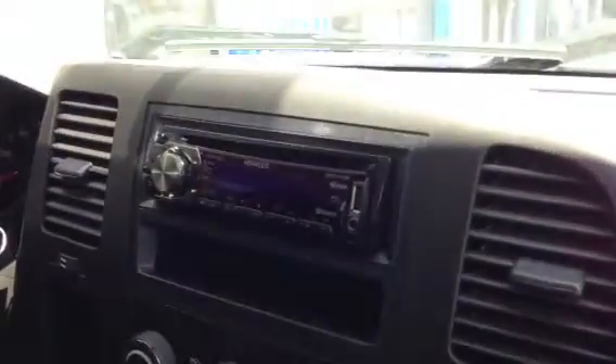Came out pretty sweet, sounds real good. It's a little less than a cubic foot — I think it's like .9 in the woofer, so it netted out to about .8 cubic feet. He already had the Kenwood with the Bluetooth in there, the 796.